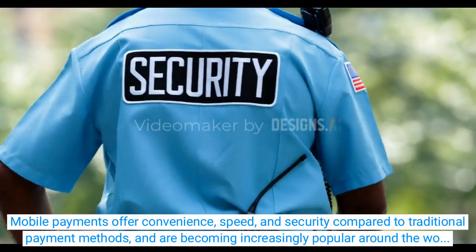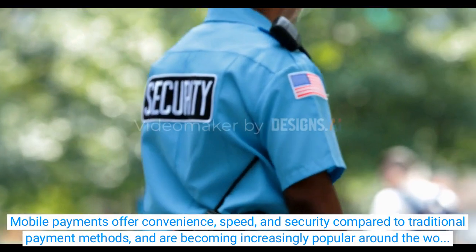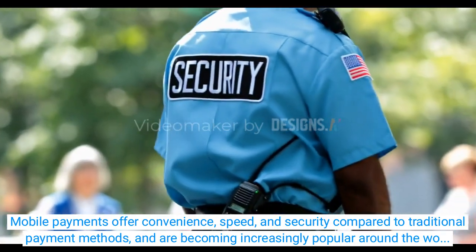Mobile payments offer convenience, speed, and security compared to traditional payment methods, and are becoming increasingly popular around the world.